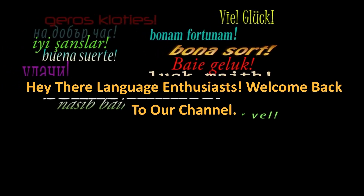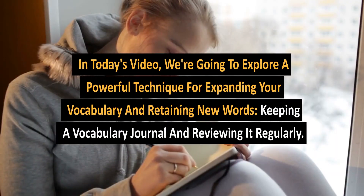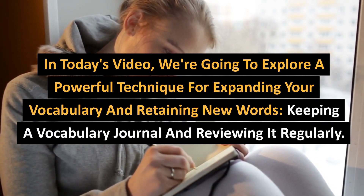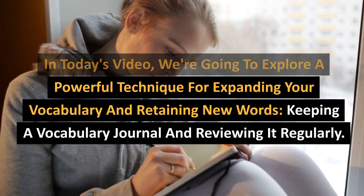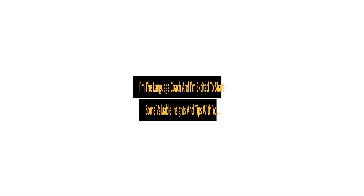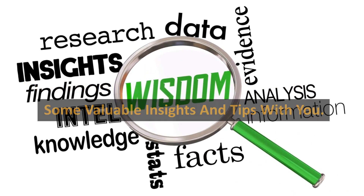Hey there language enthusiasts! Welcome back to our channel. In today's video, we're going to explore a powerful technique for expanding your vocabulary and retaining new words: keeping a vocabulary journal and reviewing it regularly. I'm the language coach and I'm excited to share some valuable insights and tips with you.